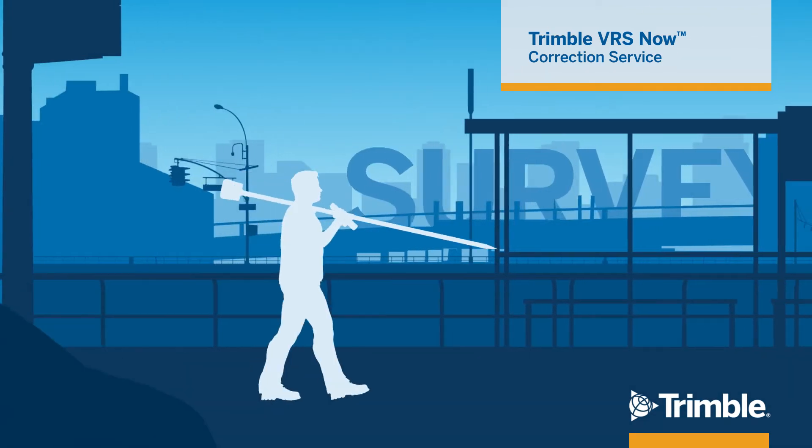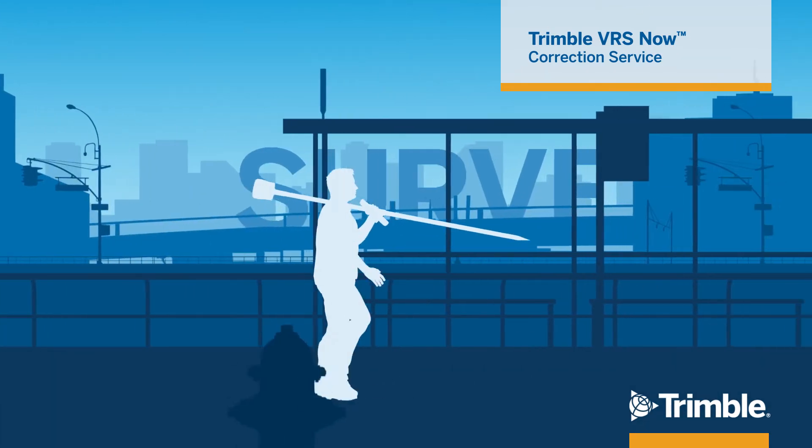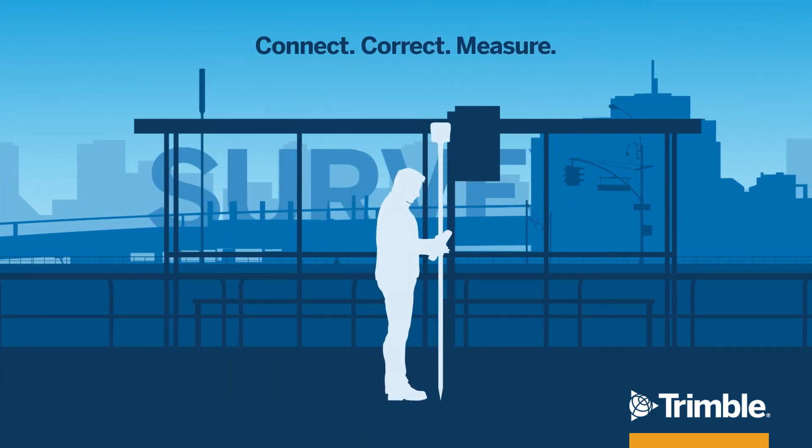Trimble VRS Now Correction Service provides surveyors with the power to just connect, correct, and measure, all with the peace of mind of around-the-clock network monitoring, always delivering the reliability your work demands.